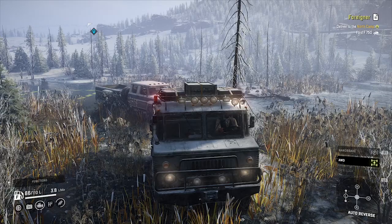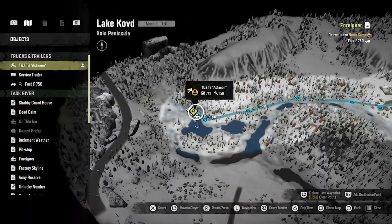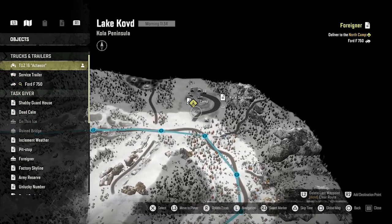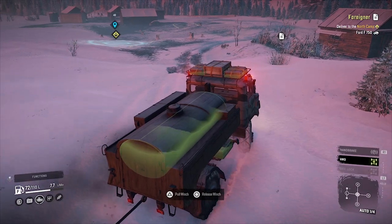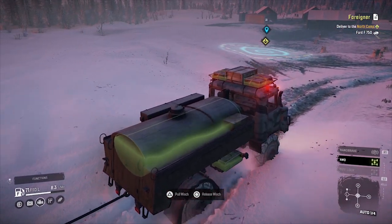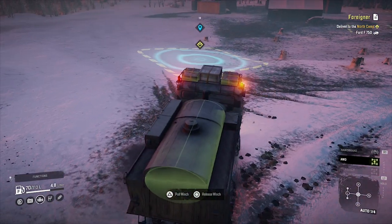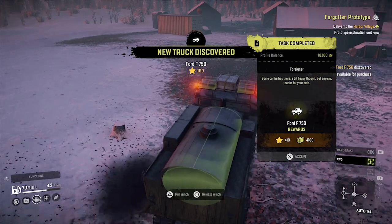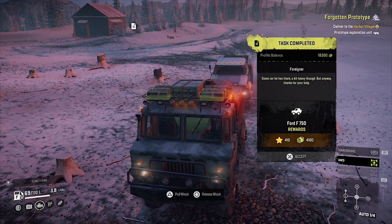Once you're here, the task will be just behind the truck for you to start. You want to hook it up, and the location we're taking it is here to the north camp. Once you've finally reached the north camp, all you've got to do is pull into the box with the truck, and that is the task complete. As you can see, new truck discovered — you get 400 XP for it and around $4,000, so not too bad.